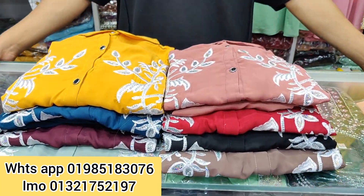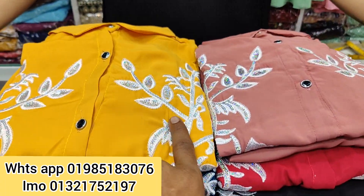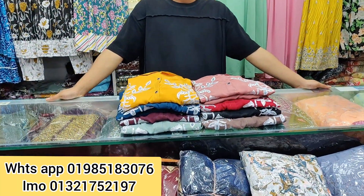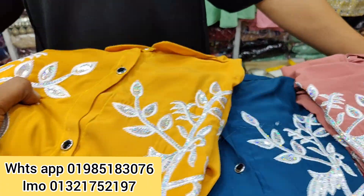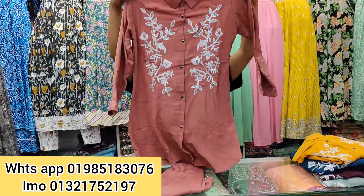Assalamualaikum, welcome back to my page Freshman Daily. Today I am going to show you the prices of the colors and sequences of this product. Please subscribe to my channel.